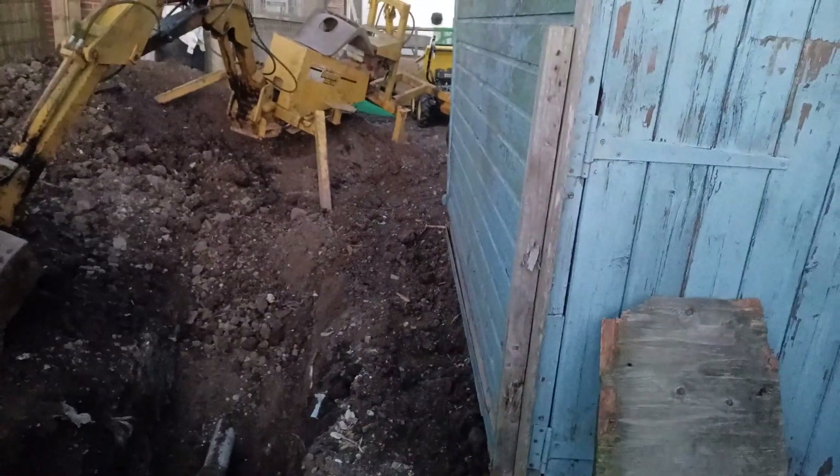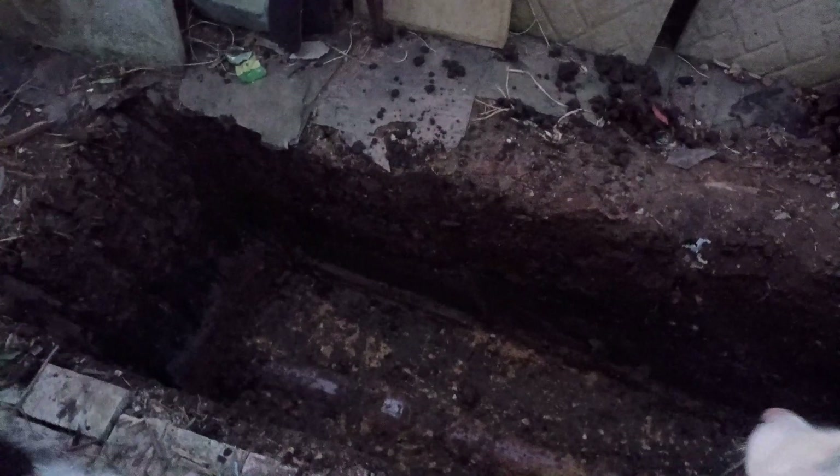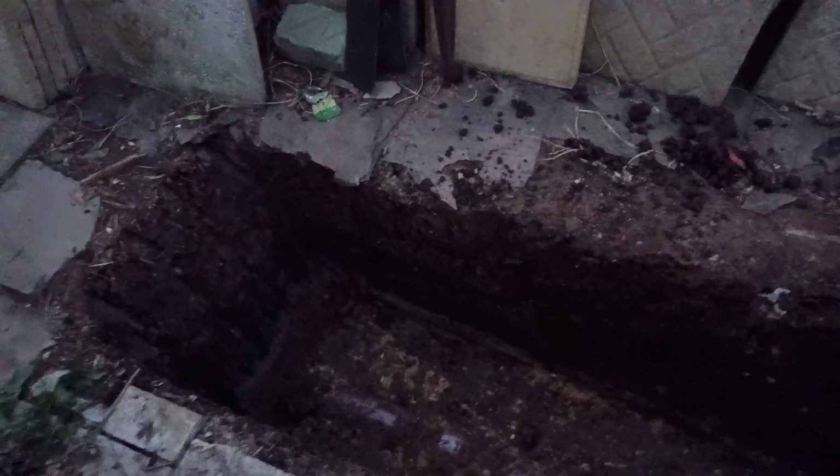With that out of the way, we just managed to have enough clearance for the digger to get back to the trench. The sun has set so I think that's about as far as I'll go today.